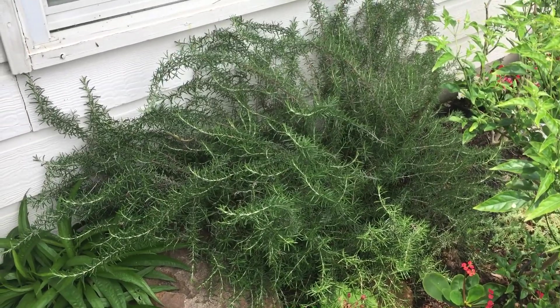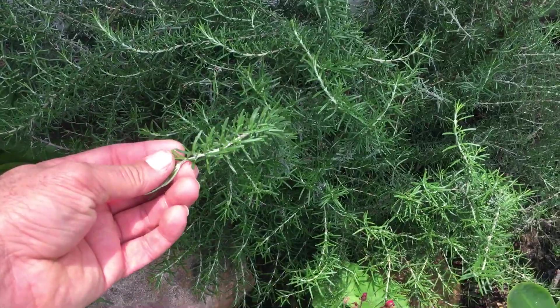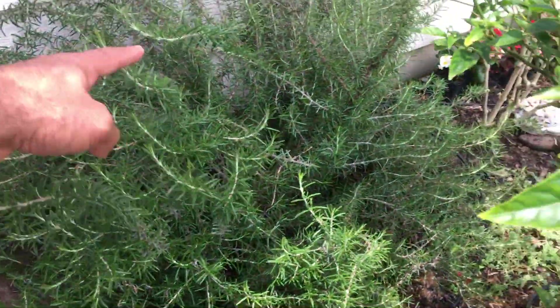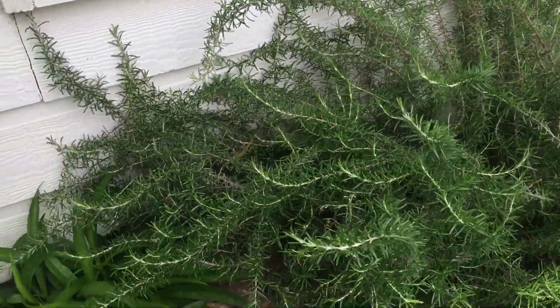I haven't seen any flowers on it, but you can see this is all culinary grade rosemary right there. I mean the tips are just full with it — all that white, non-woody growth.